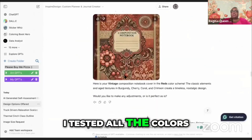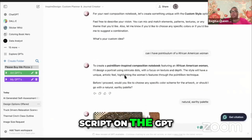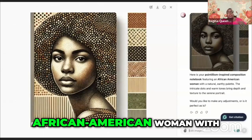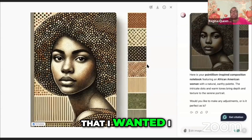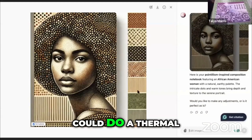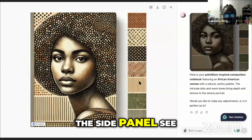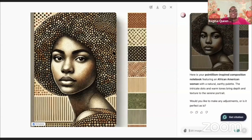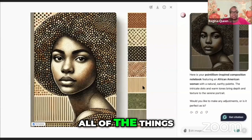I tested all the colors, then I went off script — because I always like to go off script with the GPT to see what it will do. I asked it for pointillism, an African-American woman with patterns. It gave me everything that I wanted. I wanted something I could use for a thermal cinch spine, and it gave me the side panel. See where I went with this today? That is gorgeous — I asked it for all of the things and it gave me all of the things.